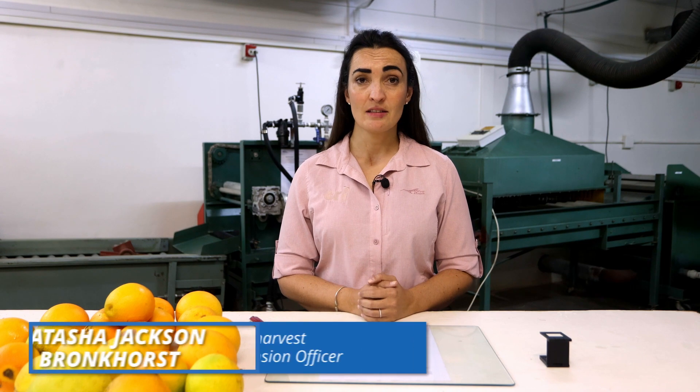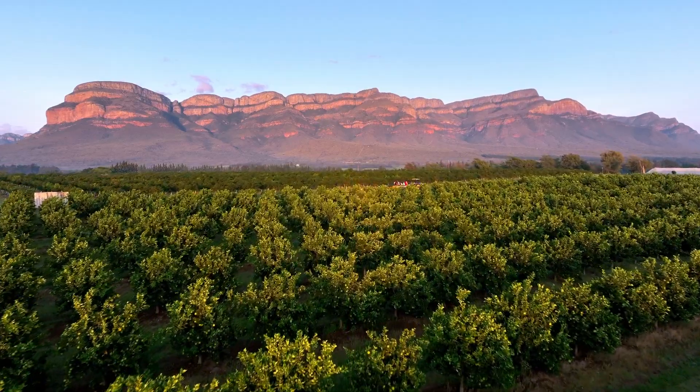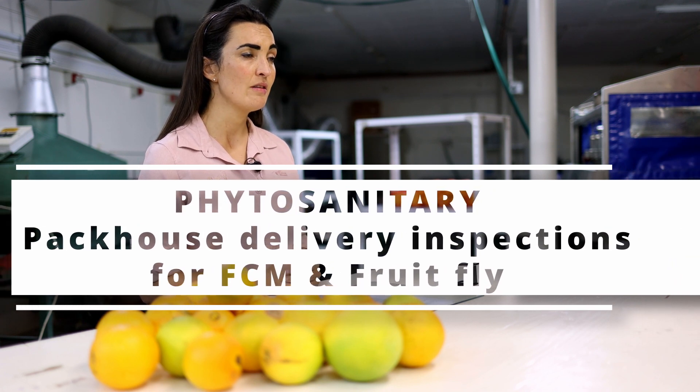I am Natasha Jackson-Bronkhorst and I'm a post-harvest extension manager for the southern parts of South Africa. I work for the CRI. Today I'll be talking about the false codling moth risk management system, also known as the FMS, on FightClean.